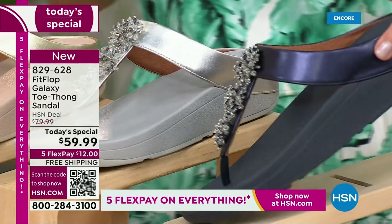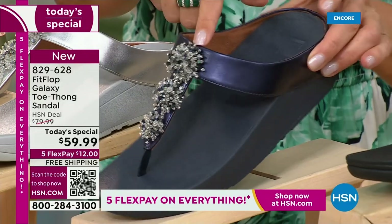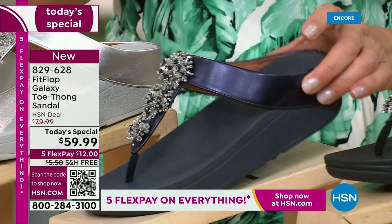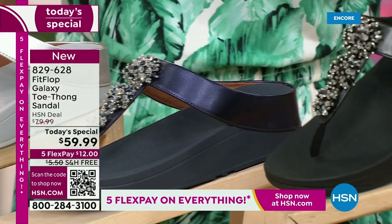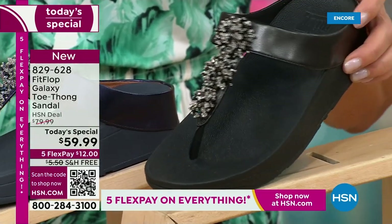We've got a fabulous navy. Notice the navy also has the all-navy bottom, that beautiful, almost jewel tone sheen. That's like sapphires and diamonds. This is like jewelry for your feet. And if you love black and white, it's going to be the perfect night to shine.